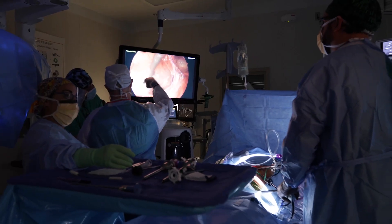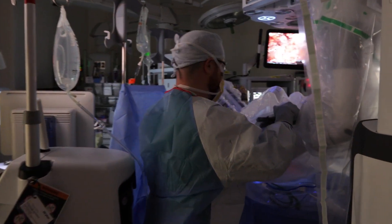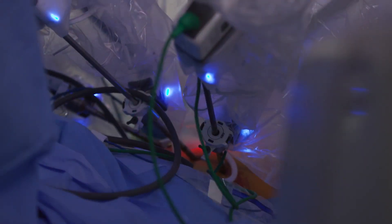In determining who is a candidate for minimally invasive surgery, it all depends on the patient's prior surgeries, if they've had any. Many times that lends them to a minimally invasive approach, which is the gold standard in reoccurring hernias in the groin. It all depends on the patient and their individual circumstances.